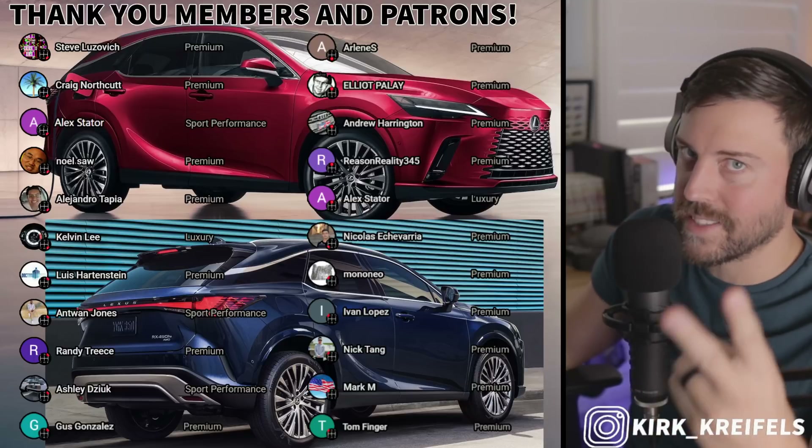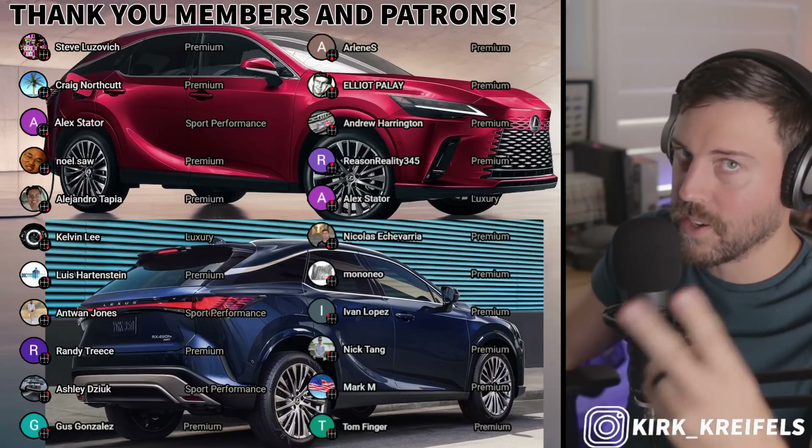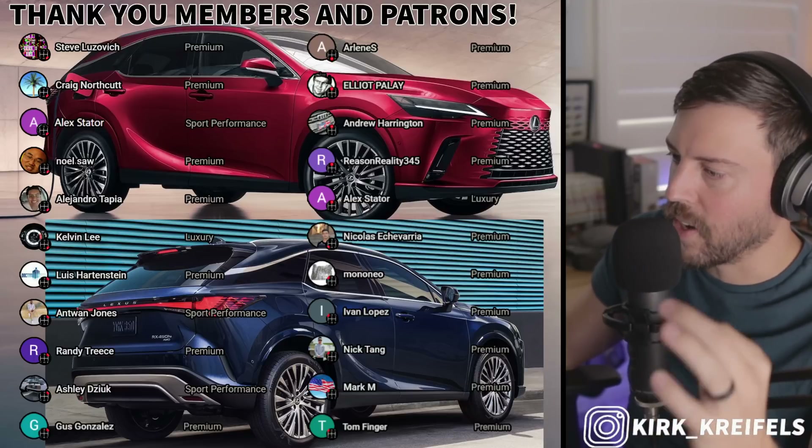Anyway, that's all for now. Thank you guys for watching. Stay tuned for more Lexus updates — there's going to be more coming very soon. Catch you in the next one. Peace.